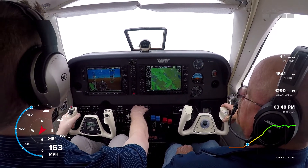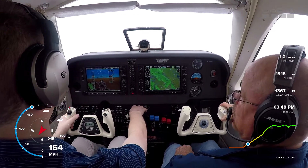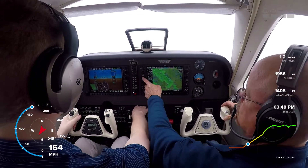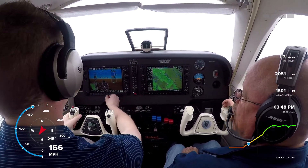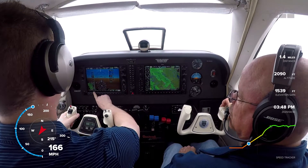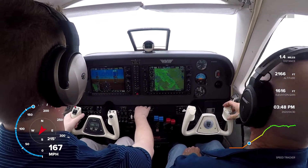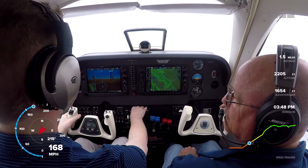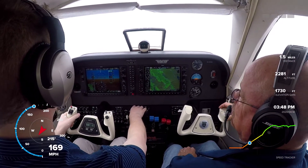Greensboro Approach, Baron 683 Delta Delta off Ashboro, 2,800 climbing 4,000, runway heading for now. November 683 Delta Delta, Greensboro Approach, squawk 5256. 5256 — that's not what we put in. 556, yeah, that's what I wrote down. November 683 Delta Delta, radar contact, three miles south of the Ashboro Airport.